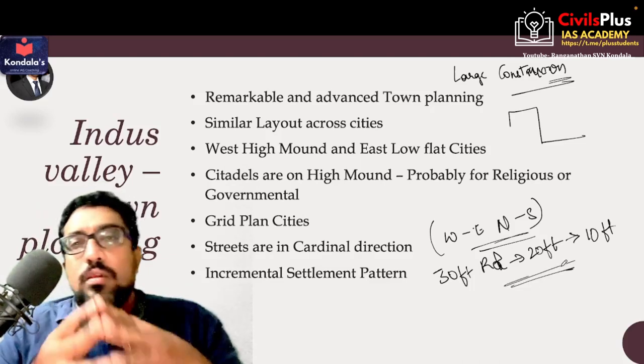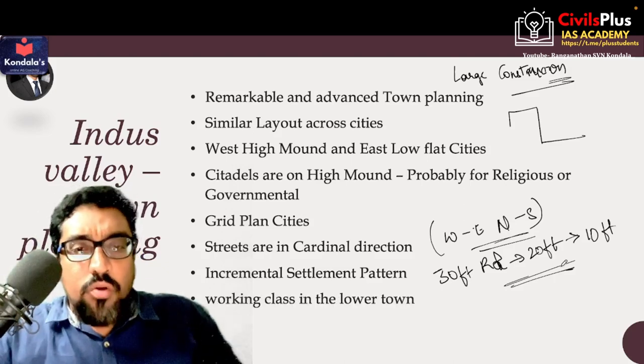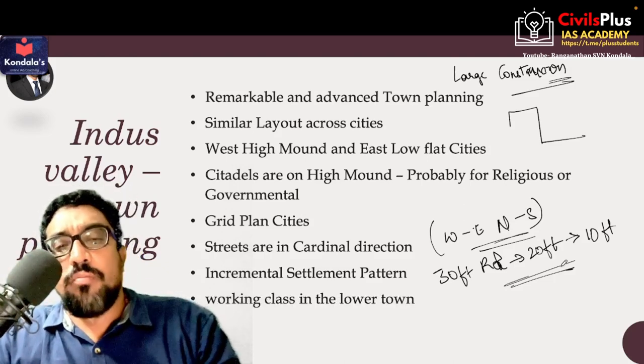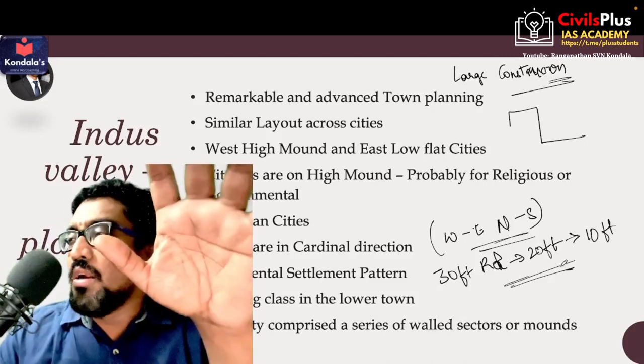Everything in Indus Valley in terms of urban planning looks quite established and planned out. The working class in Indus Valley Civilization seems to be living only in the lower town.